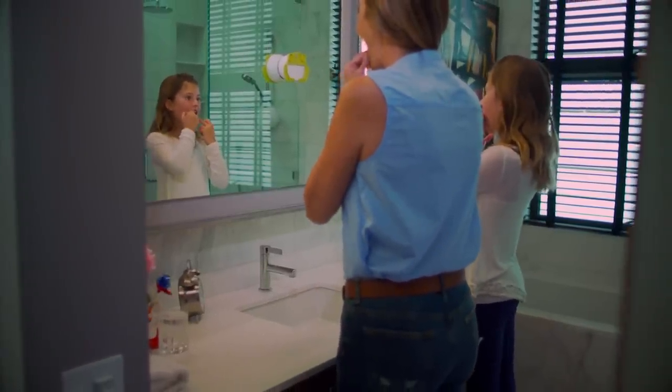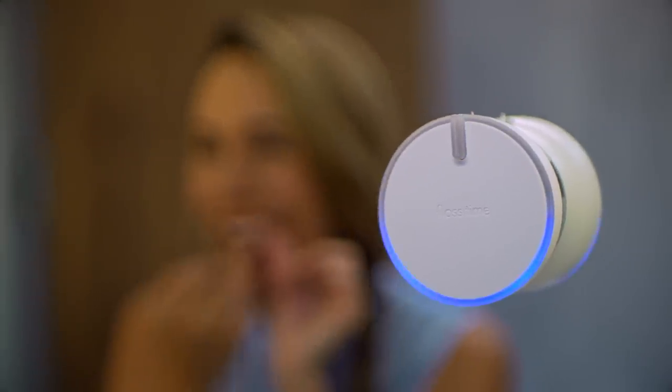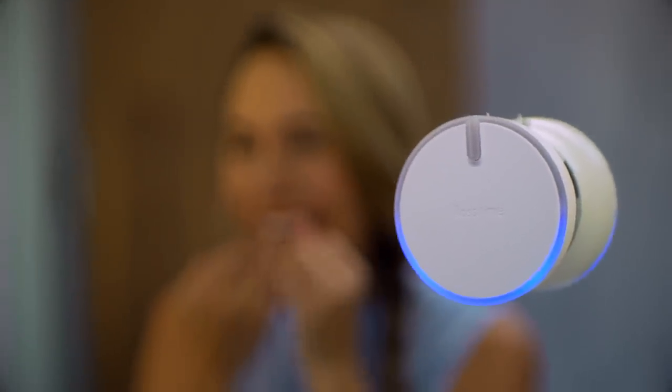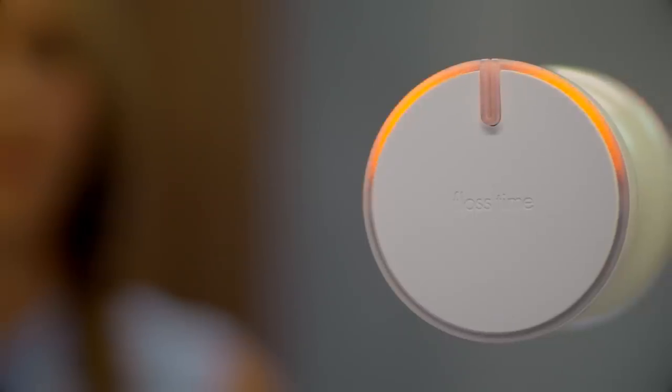Dentists recommend you floss at least once a day, so if used regularly, Flosstime lights up with a fun smile for a job well done. But if a period of 24 hours passes with inactivity, Flosstime frowns at you with a gentle reminder light.